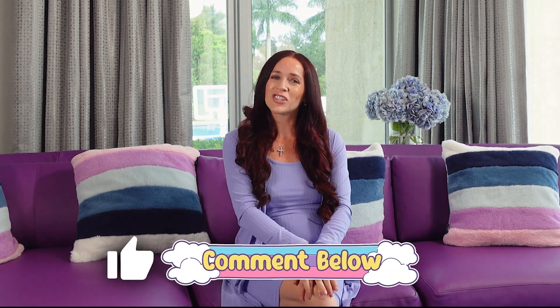We are not done yet, but if you are enjoying this video, please give it a thumbs up and leave us your comments and suggestions in the comment section below. Now let's get back to the list.